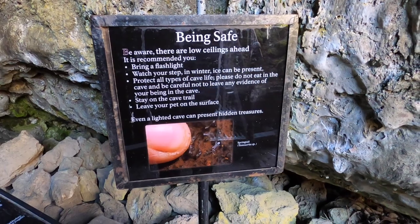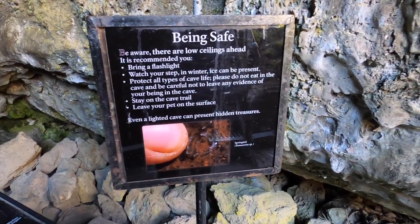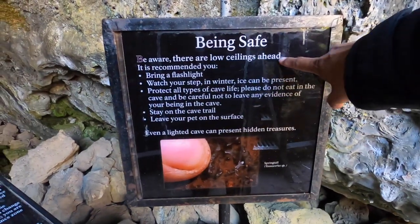Being safe — be aware there are low ceilings ahead, and it is recommended that you bring a flashlight.